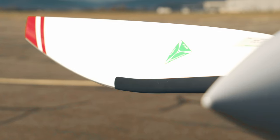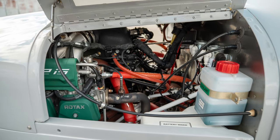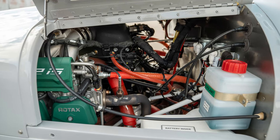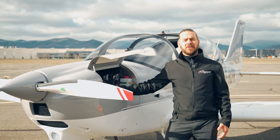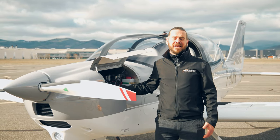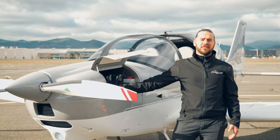Up front we have a two-blade MT propeller and a Rotax 912 engine at 100 horsepower. The P Mentor is actually the lowest emissions and fuel consumption of any other training aircraft available. It will burn at only around 15 litres an hour, so it's really fuel efficient for your training.